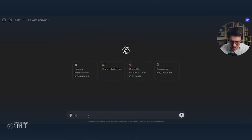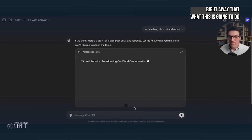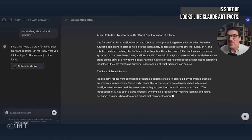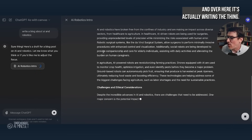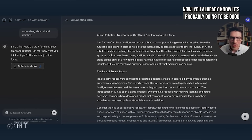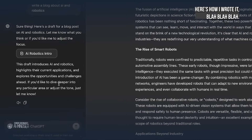Now watch this. Write a blog about AI and robotics. You're going to see right away that what this is going to do — it sort of looks like Claude artifacts — over here it's confirming what it's doing, and over here it's actually writing the thing. You already know it's probably going to be good, so it shows you here's how it wrote it.